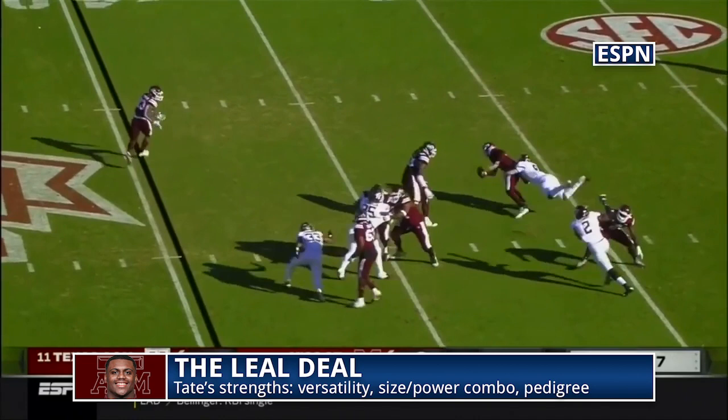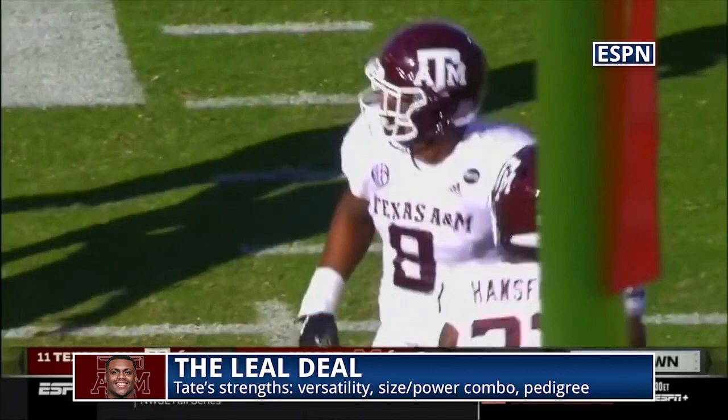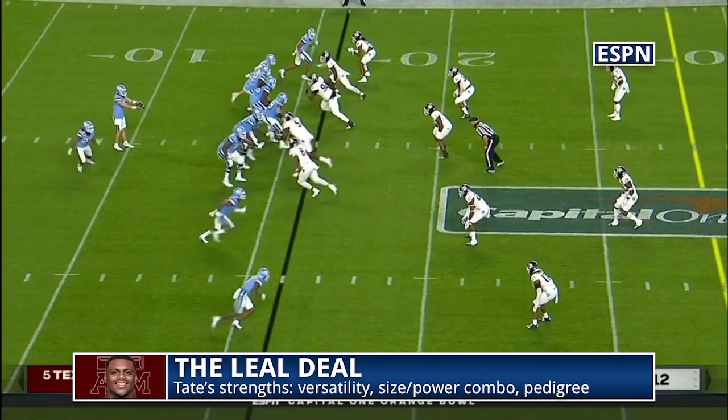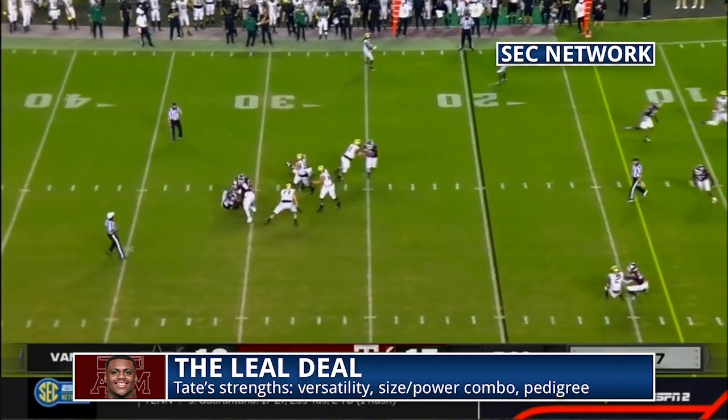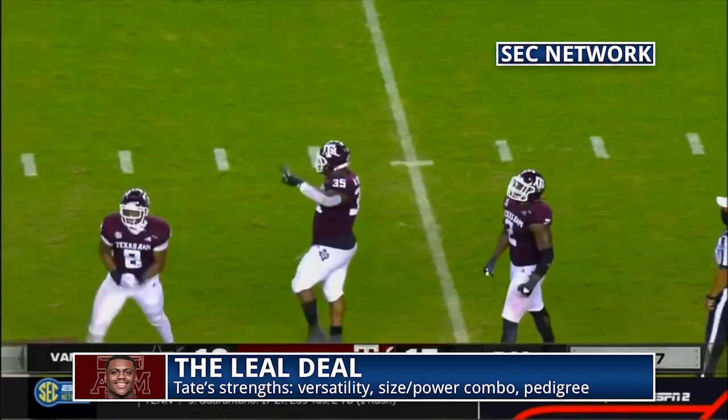He's got a ton of size and good power at 6'4", 290. Just a lot of power for the frame. I think maybe sometimes he relies on it too much, but he can really push guys back. For his size, he's a pretty fluid mover — he's a 290-pound edge, which is about 20 pounds above average. He moves well for his size, which is why he plays pretty well on the edge. Also, he's a five-star recruit — pedigree. I think I'm lower than these two on him, but there are things to like, certainly.